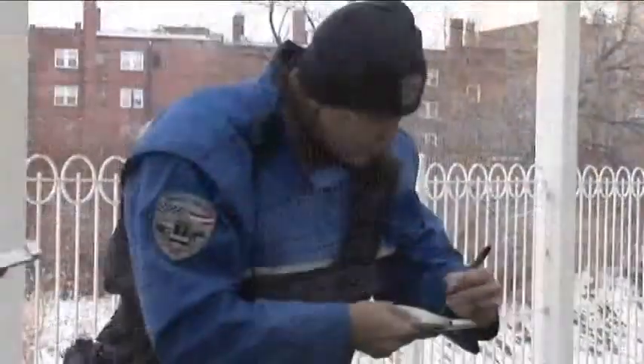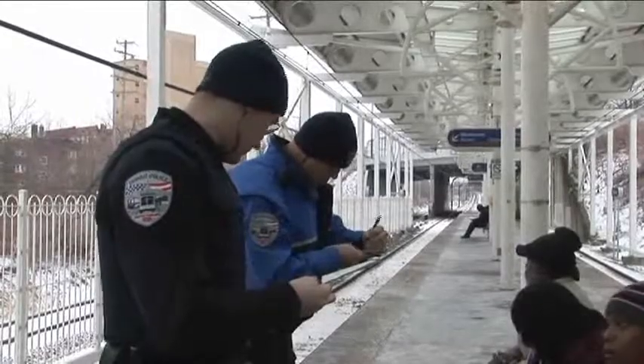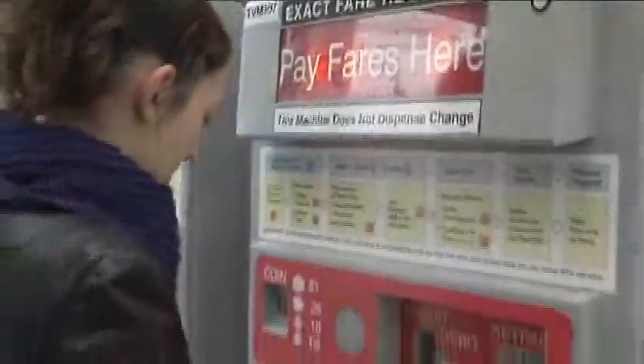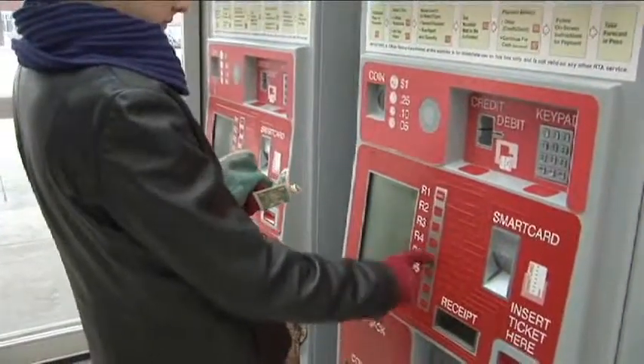Why is RTA adding this juvenile ticket to its system? Our fare enforcement officers on the HealthLine and the Red Line — the two systems that use off-board fare collection — found that about one-third of the people they were stopping were under 18. We tried to find a system that gave kids the benefit of the doubt and helped them avoid the court system.